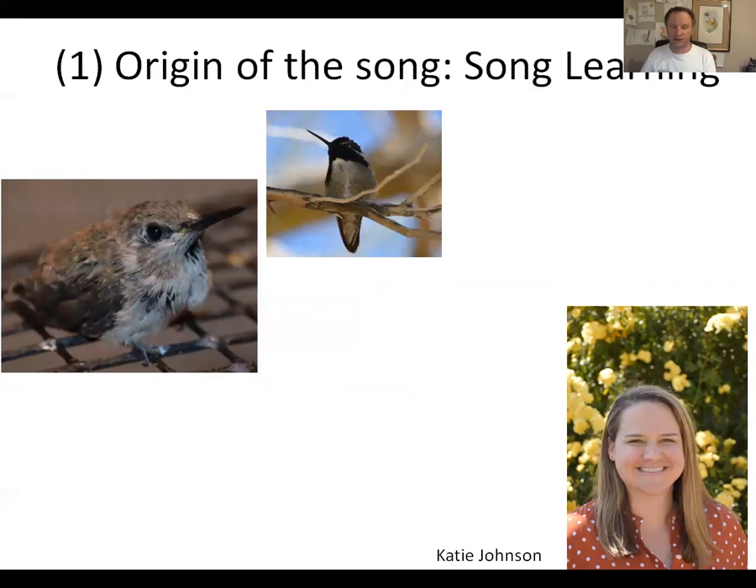First, I'm going to talk about the song. This next project was my student Katie Johnson's PhD dissertation. When she arrived in my lab, I had several different ideas for possible projects, and I mentioned we could try some song learning experiments — nobody knows anything about how hummingbirds learn their songs. I didn't try to sell the project very hard, but she's the one who gravitated towards it when she heard about it.